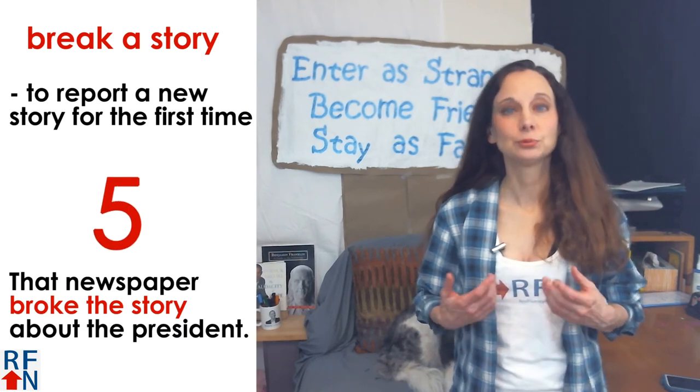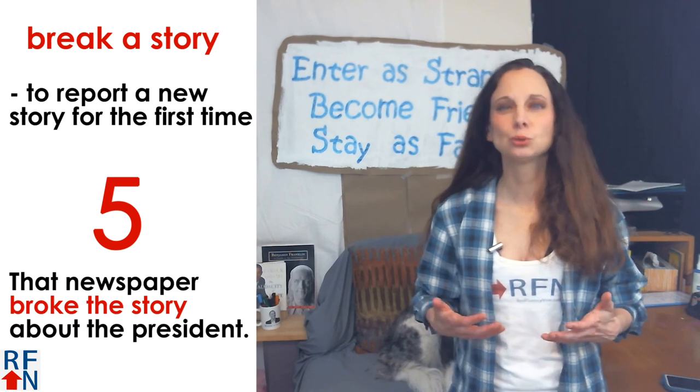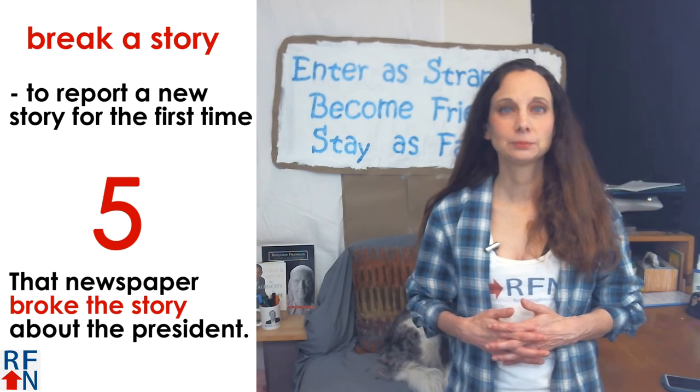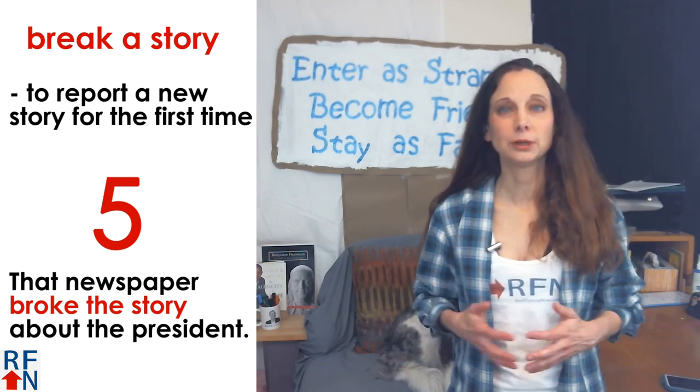Number five is to 'break a story.' This means to report a new story or something that has happened before anyone else. For example, that newspaper broke the story about the president.